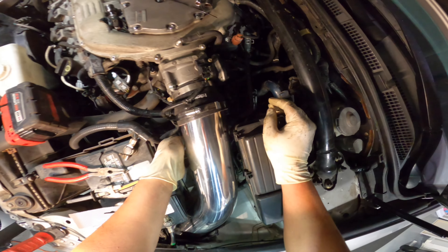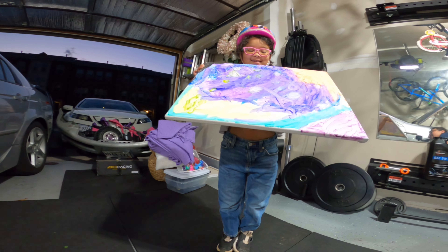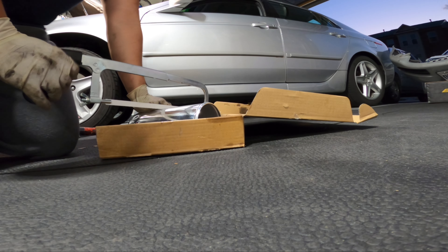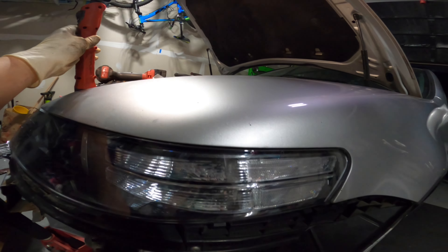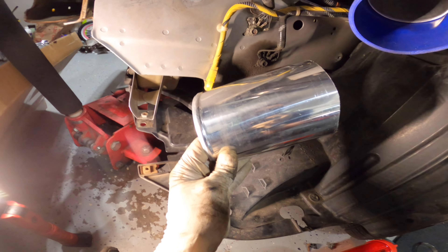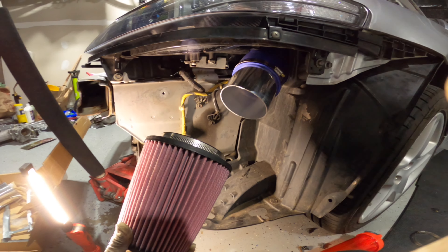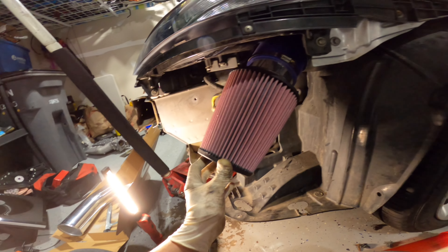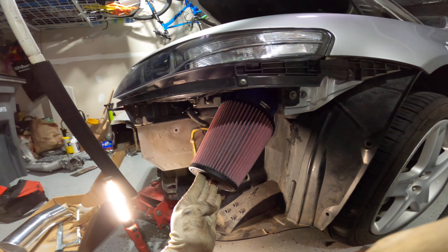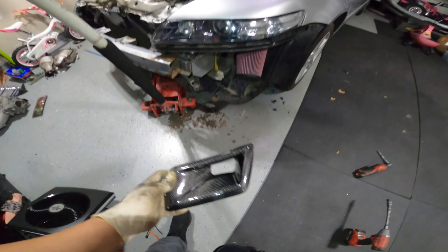Time to connect the IAT sensor - I gotta cut the intake pipe to fit it in there. Got a hacksaw here. So I cut that pipe and I'm just gonna use this pipe right here - it's pretty long but I just want to get this done. I believe it'll clear the bumper - yeah, I think that'll be good. One last thing is to install the front brace on the bumper.